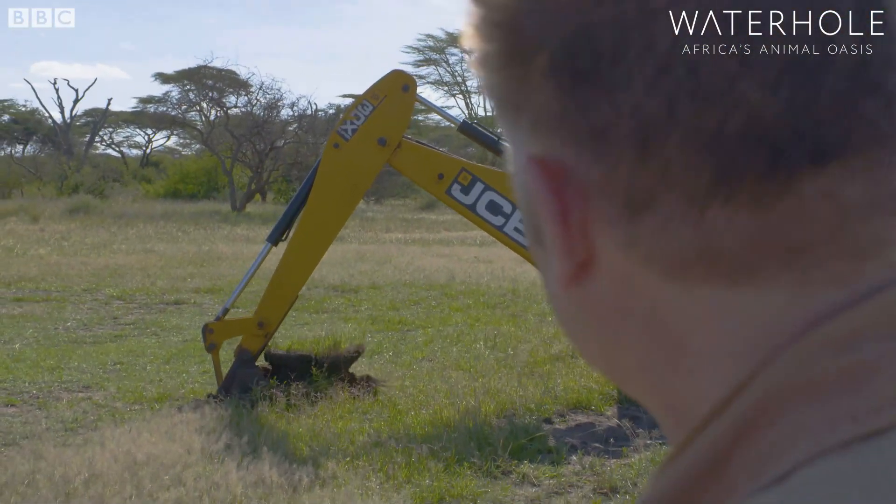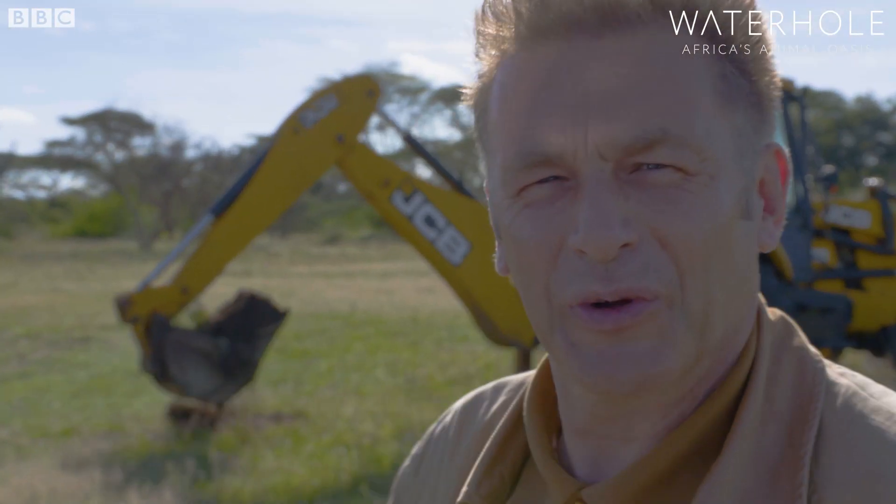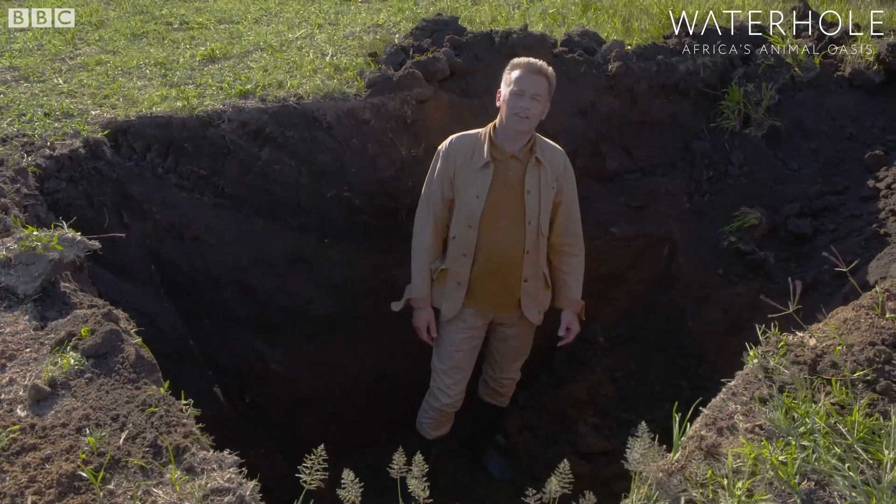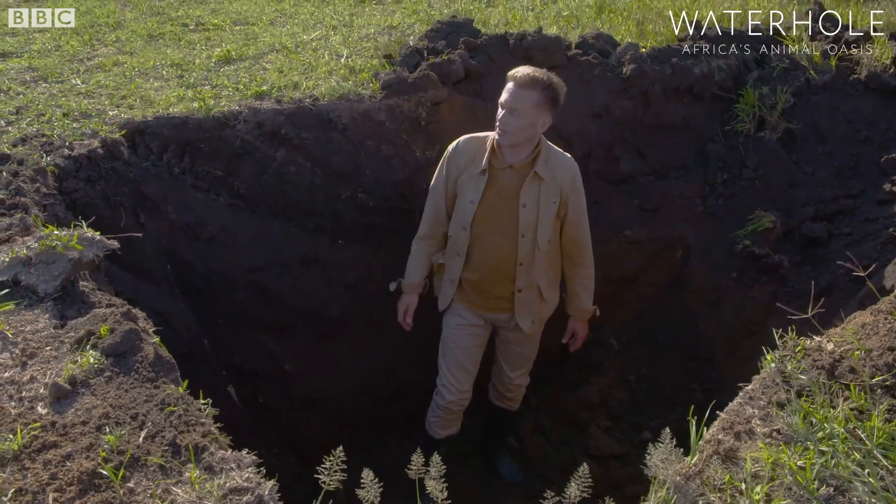Look at that — the first scoop. This only literally took about 10 minutes. It's not going to take too long to excavate this waterhole.